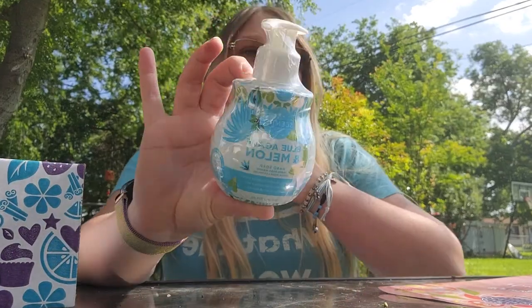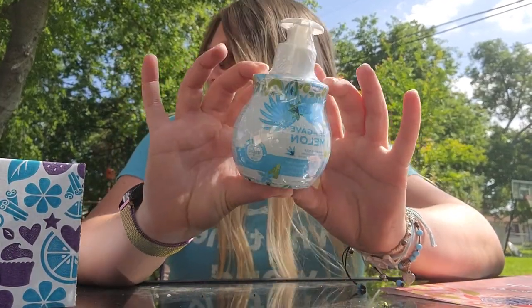Your May Whiff Box includes a handful of our fragrant favorites — new 2021 summer collection products featuring fun new fragrances that are fruity, fresh, sweet, and sure to get you in a summer mood. So first thing right here guys: we have the Blue Agave and Melon hand soap.